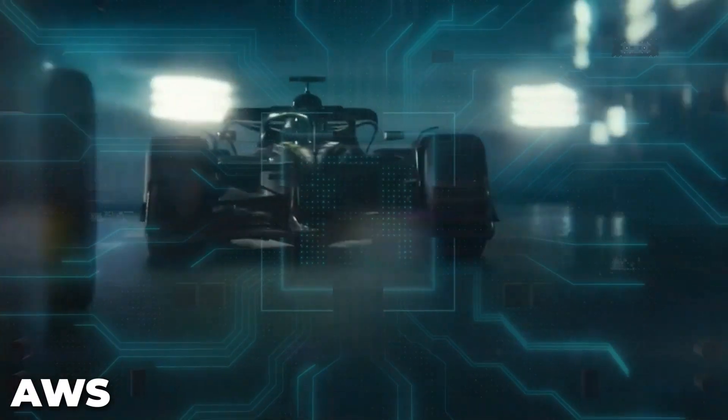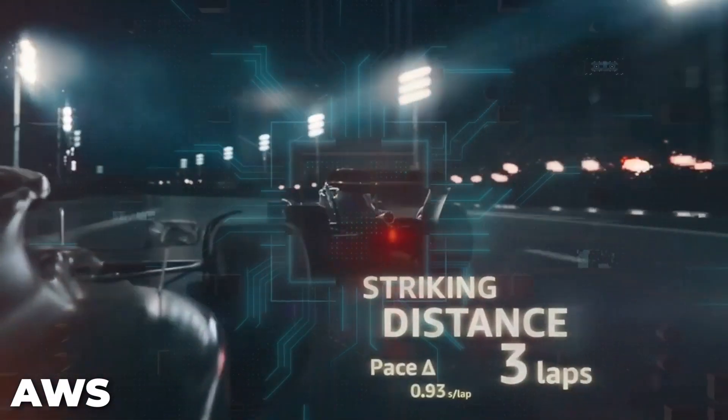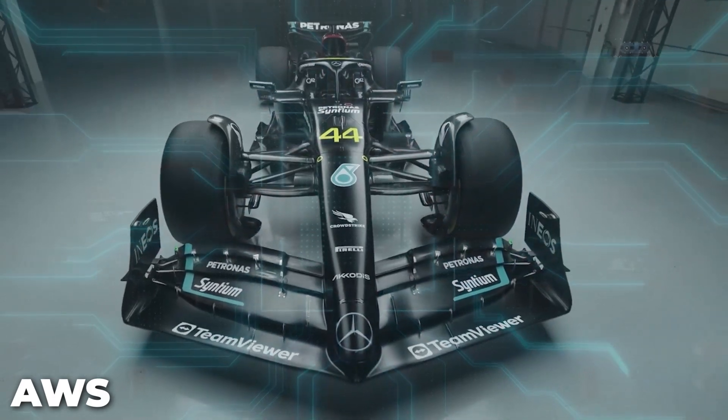AI is becoming more and more prominent in Formula One. But if you want to see how we can regulate AI so humans retain control, then watch the video on the screen now. Thanks for watching.